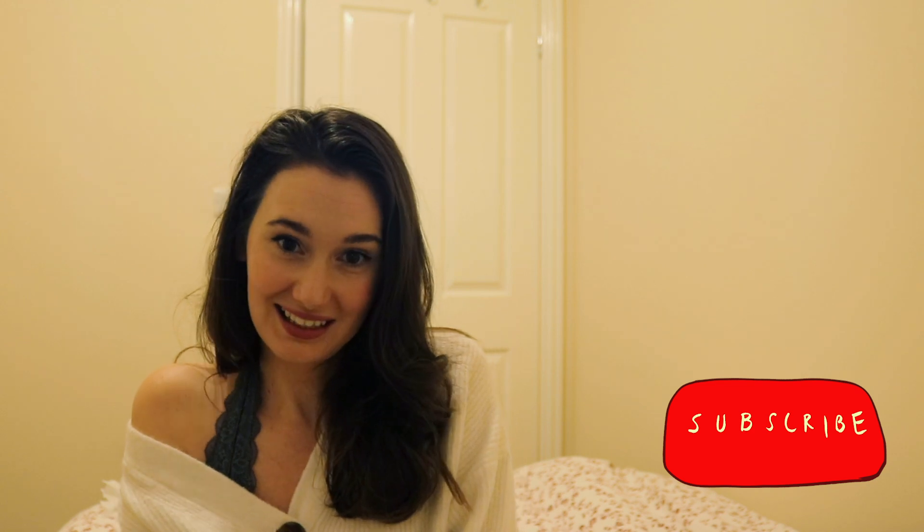I hope you liked this video — be sure to give it a thumbs up if you did and hit subscribe if you'd like to see more videos like this one. Thank you for watching. Bye!